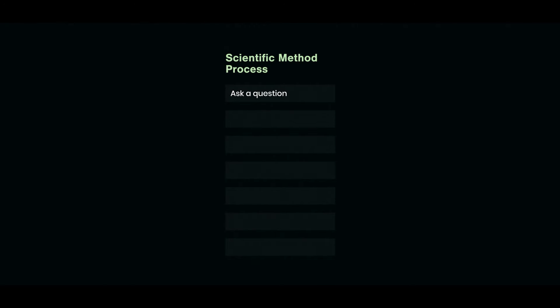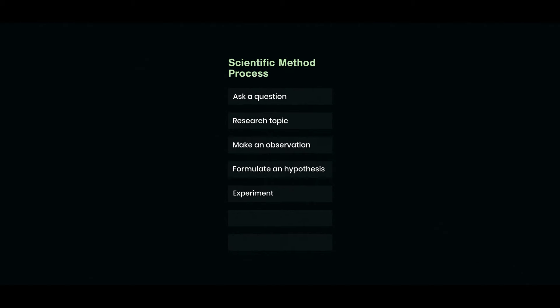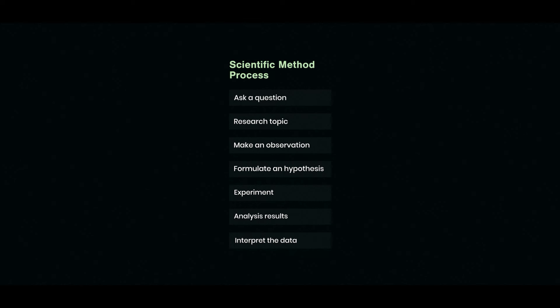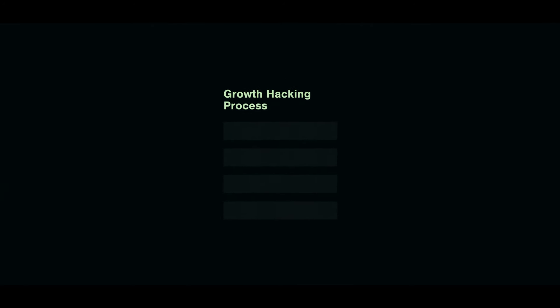The scientific method has evolved over the years and rests on seven main steps: ask a question, research the topic and make observations, formulate a hypothesis, design an experiment to test that assumption where the experiment is repeatable, run the test and analyze your results, interpret the data and decide whether you accept the hypothesis, and if the hypothesis is correct, make your conclusion — if not, formulate a new question. For growth hacking, however, the process has been adapted and streamlined to only four important steps.